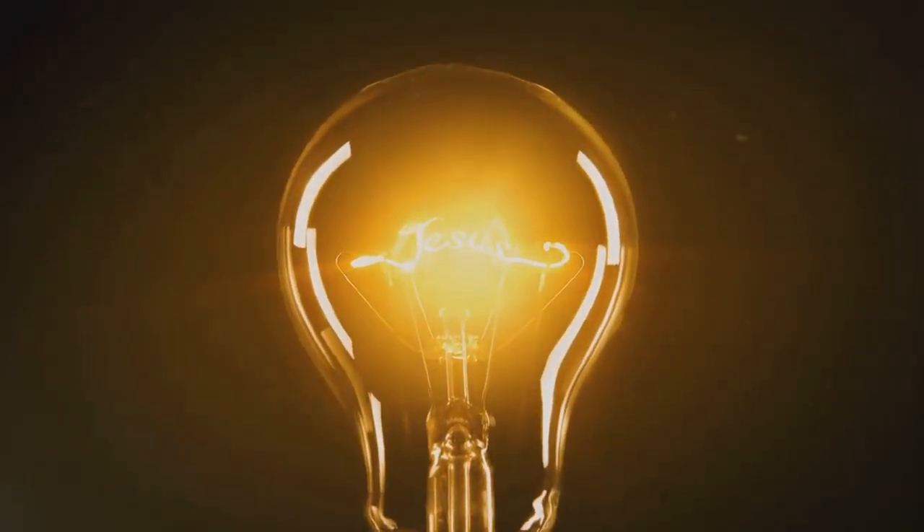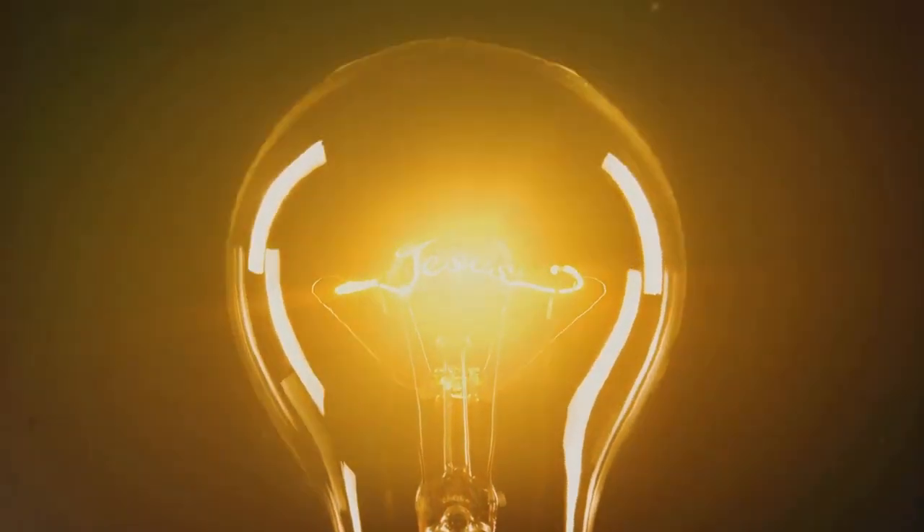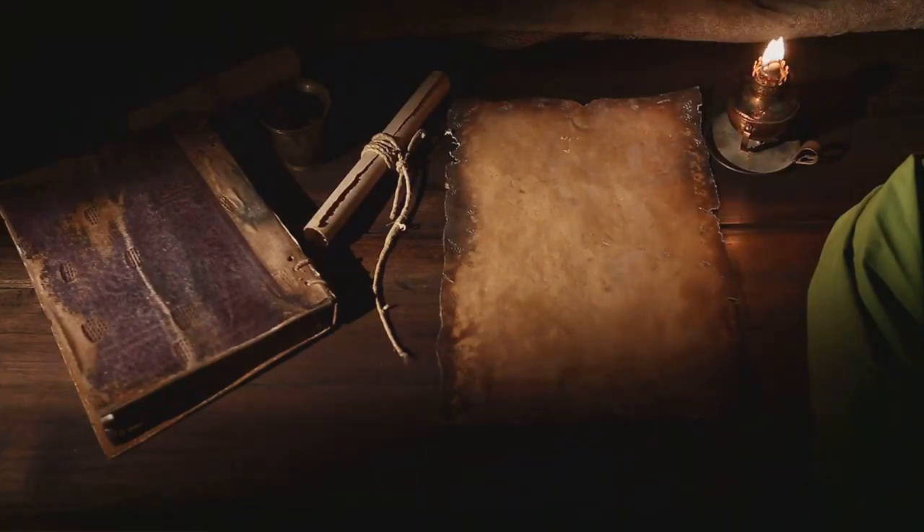In this mystery lies the charm of the Shroud's negative image, an enigma that continues to baffle us. This cryptic artifact continues to spark curiosity and debate, its secrets yet to be fully unraveled, its story yet to be definitively told.